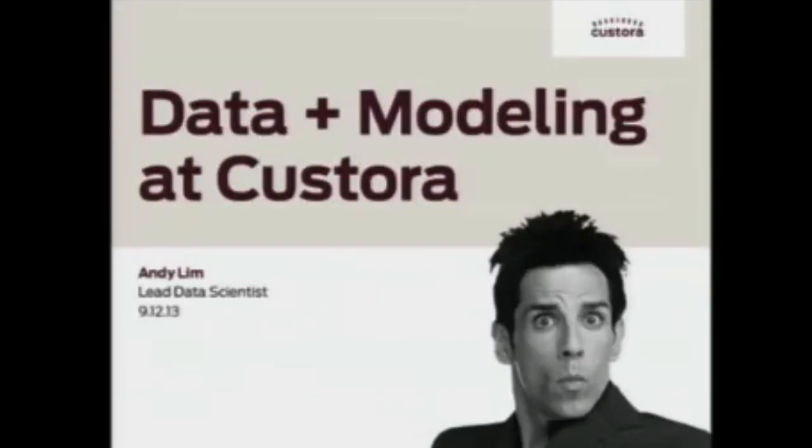Hi, my name is Andy Lim, and I'm the lead data scientist at Castora, an analytic startup based here in New York. Today I'm going to talk about modeling at Castora — what Castora does and how we apply data science to help build stronger relationships between retailers and customers.